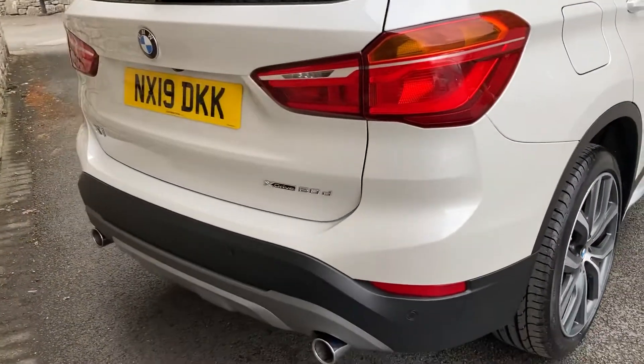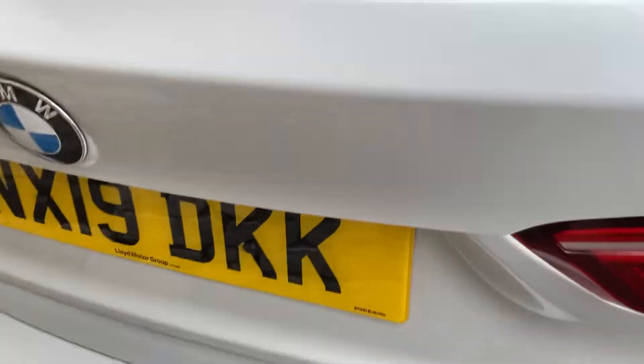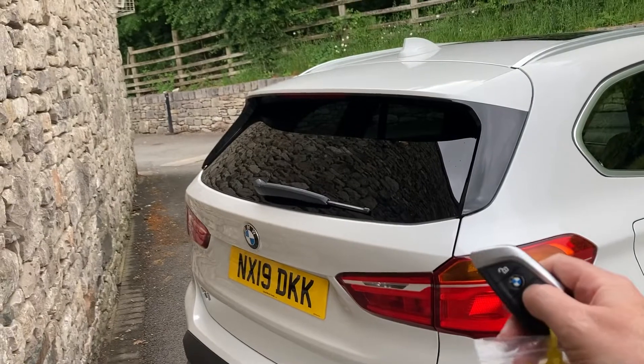Coming around the back, you've got xDrive, which is BMW's four-wheel drive system, and the 20D two-litre turbo diesel with exhaust either side. The electric tailgate — you can press the button or use the key to open it.